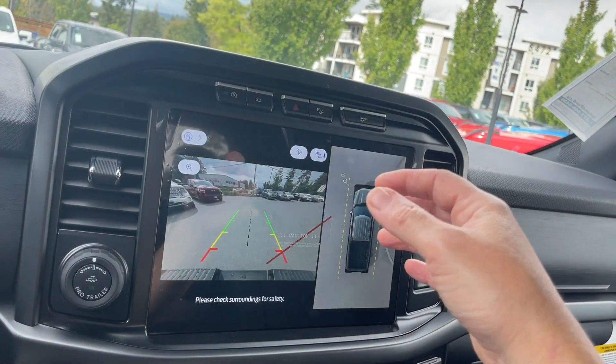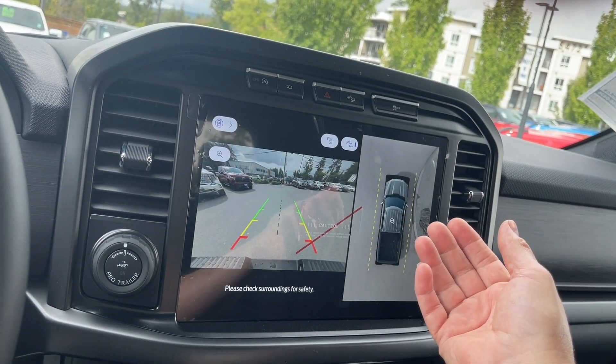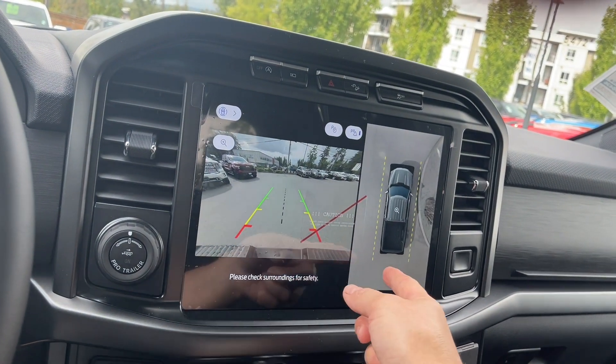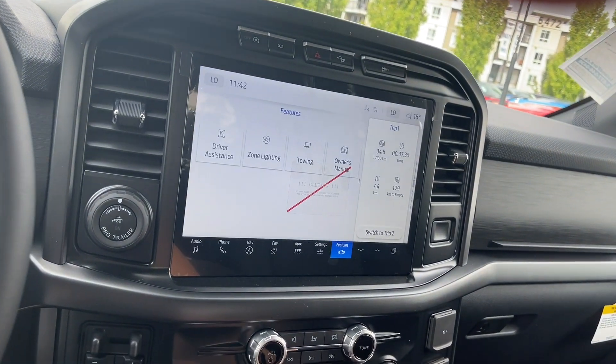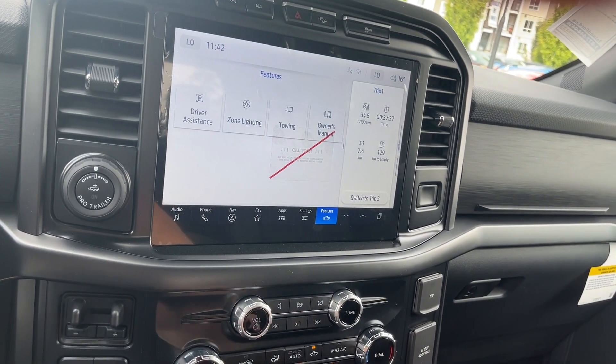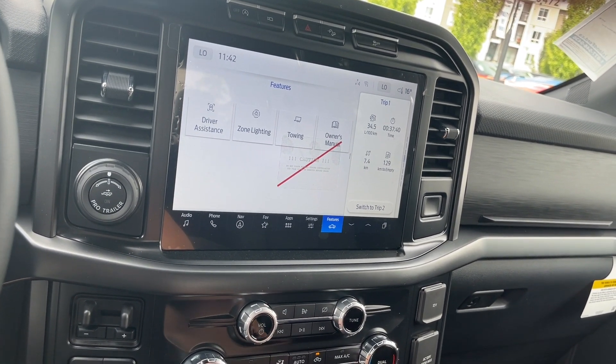We're going to see the backup camera view when we put the vehicle in reverse — green, yellow, red showing how close we are to other objects or vehicles, with your center line right off the bumper. Here we are in space again. Let's put it back into park. Volume and tuner, and you've got dual climate control with AC and max AC, as well as front and rear defrost fans.